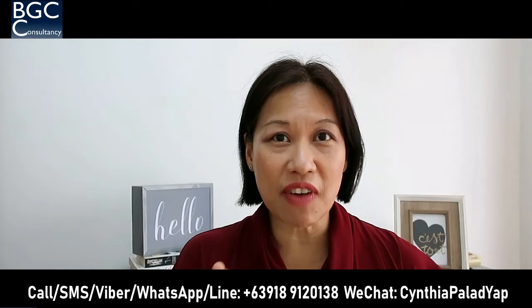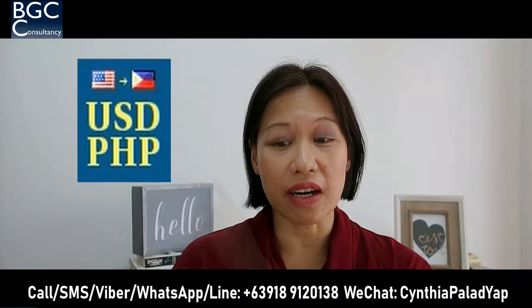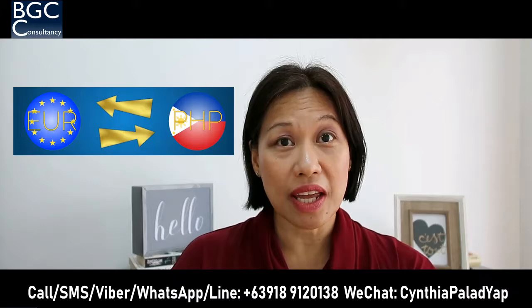Well, the best way to take advantage of this favorable exchange rate is to invest in a nice real estate property here in the Philippines. Right now, the US dollar to the Philippine peso is 53 pesos to a dollar. Three years ago, in 2015, that was 47 to a dollar. Today, it's 61 to 1 euro.